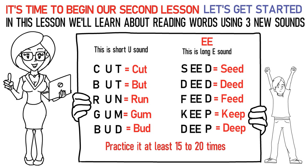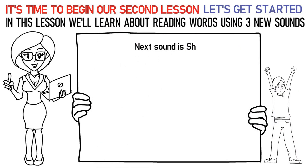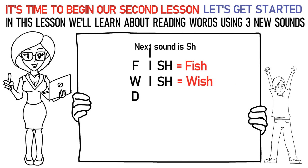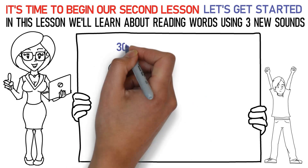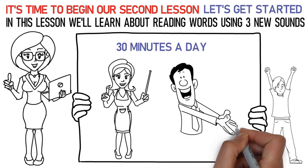In this way, practice it at least 15 to 20 times again. Now let's talk about the next sound which is SH. Here's how you say it: F-I-SH is fish. W-I-SH is wish. D-I-SH is dish. SH-EE-P is sheep. SH-U-T is shut. Don't forget to practice them at least 15 to 20 times. Now please repeat the lesson for at least 30 minutes a day. Finally, it's time to attempt the quiz below to check your learning. All the best!